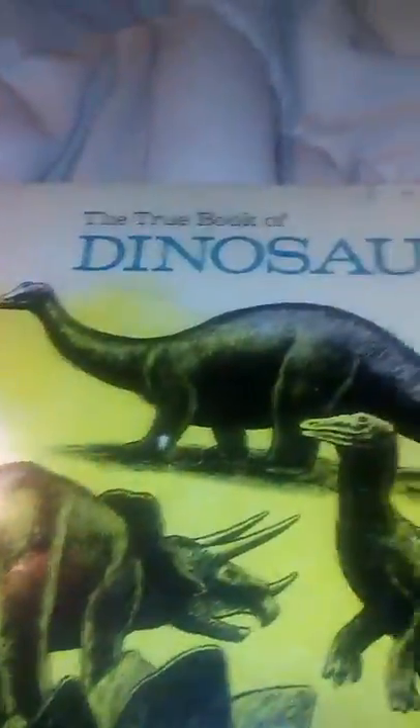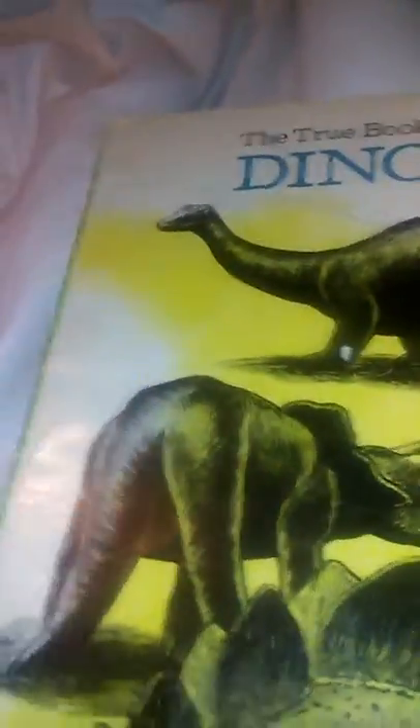Number nine, The True Book of Dinosaurs. This one is black and white and yellow — really cool — and I like how it uses black and white dinosaurs. Number ten, Sea Monsters. If you love sea monsters, give this book a try.